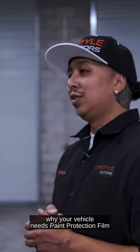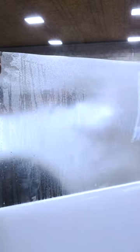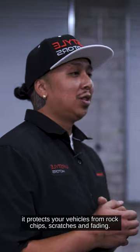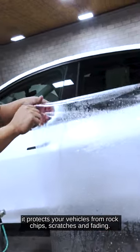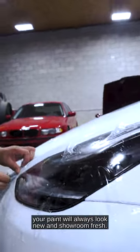We're going to break down why your vehicle needs paint protection film, also known as Clearbra. Number one, it protects your vehicle from rock chips, scratches, and fading. Number two, with self-healing technology, your paint will always look new and showroom fresh.